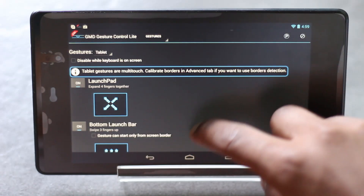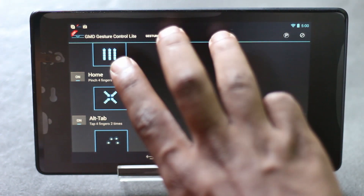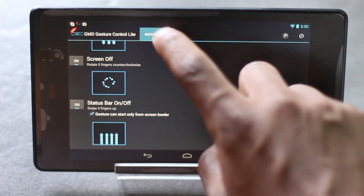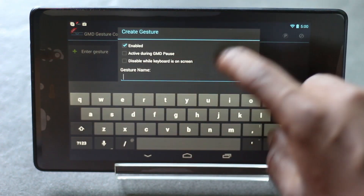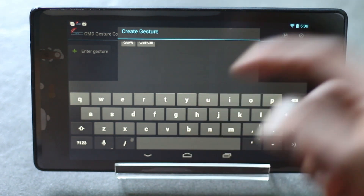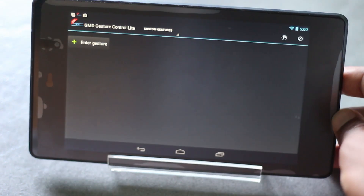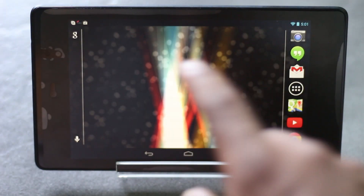You also have various custom gestures that you can use, like swiping down with three fingers to go back. In this application you can also create a custom gesture — just select the gesture pattern and from below choose what you want to do after that gesture is performed. You can open any application or use predefined gestures and modify them.